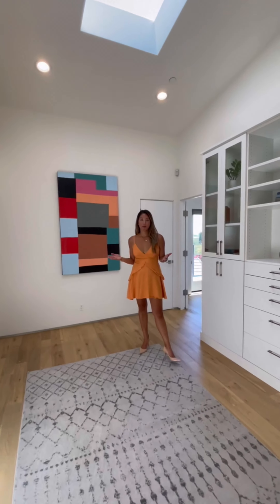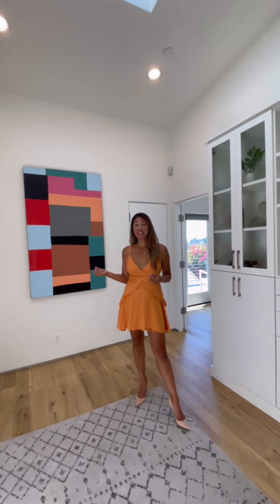Here on the second level you've got all three bedrooms with vaulted ceilings, and each bedroom has its own balcony with incredible views of downtown. Check it out!